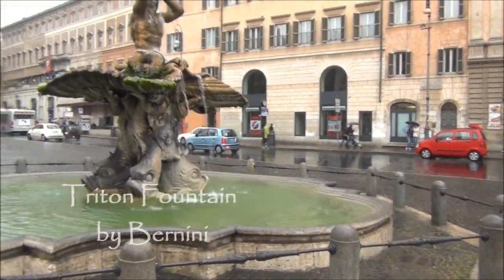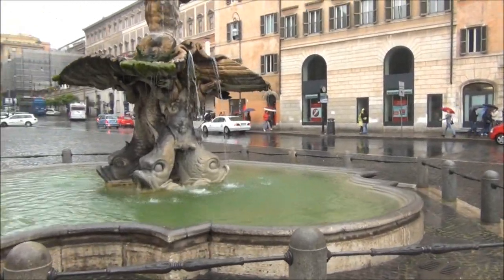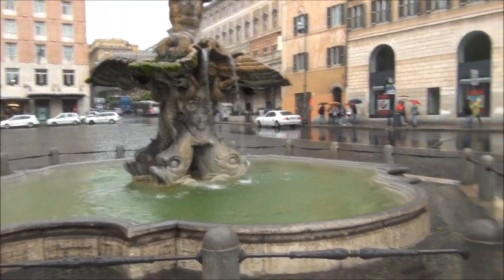It's in the middle of a rainstorm in Rome and we're doing the Barberini Fountain — Barberini Square.